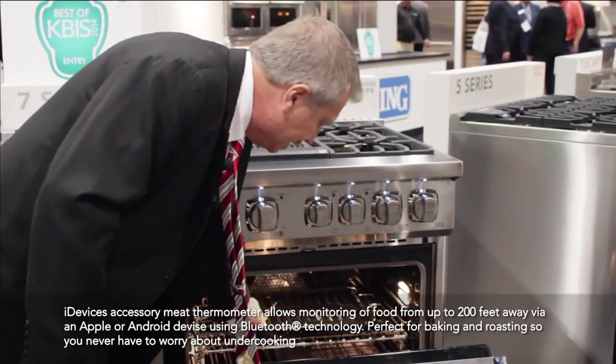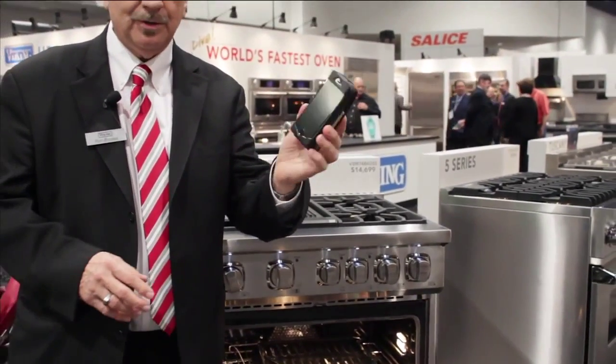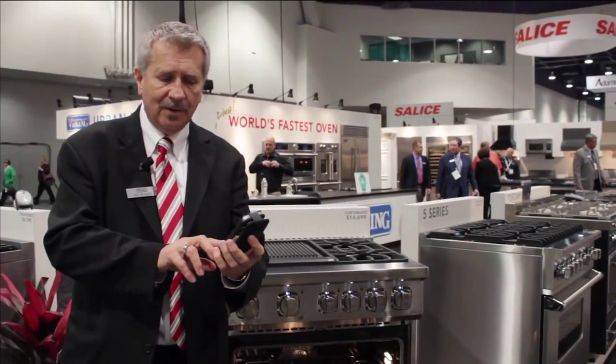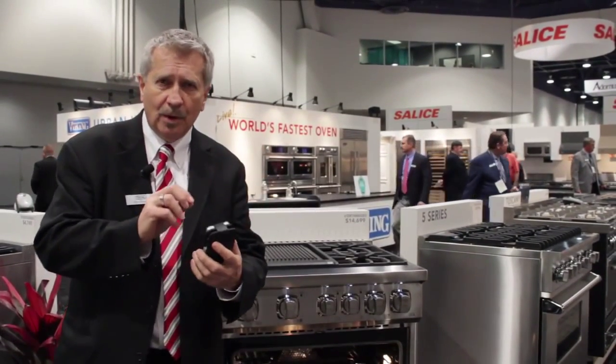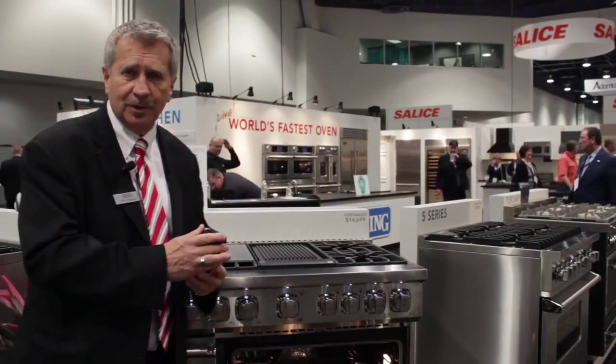You'll put that probe in your meat. Then with your Apple device or Android device, you will download the iGrill app. And on your app, it will show the temperature of what's going on inside with a graph.